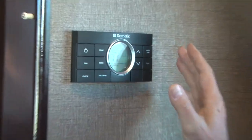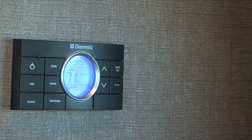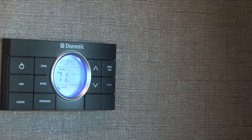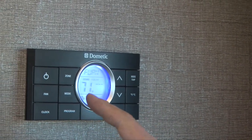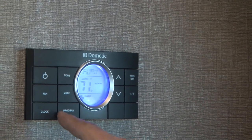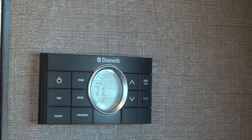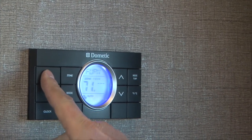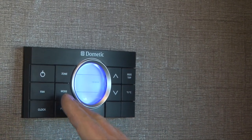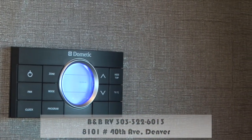Your thermostat is on the wall here. They put a thermostat in with multiple zones, but this unit only has one zone. When you turn this on, just leave it on — don't change the zone. The only thing you'd be changing is the mode: furnace, cool, or off. Don't worry about the programming up or down to set the temperature. Just press it to turn on, change the mode to what you want, and press it again to turn it off. Leave it on zone one because there is only one zone.